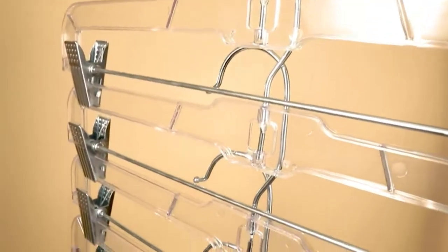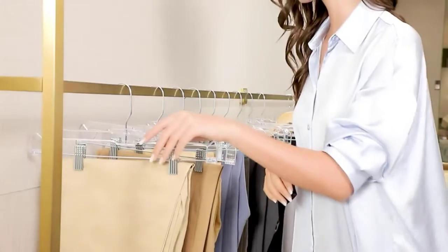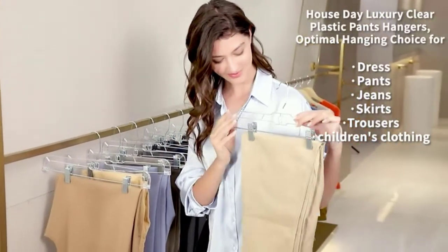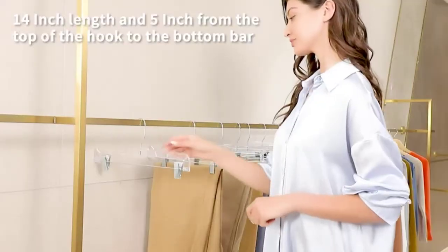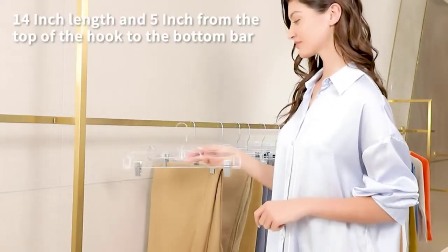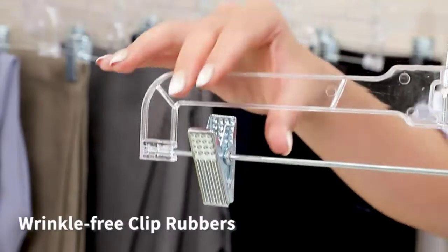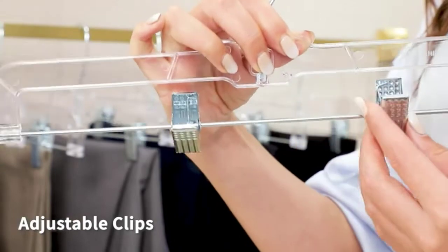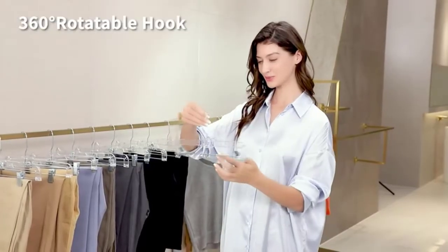Number four: Hanger World Wooden Cedar Clip Hanger. Our clip hangers are a great way to organize your closet and keep your clothes wrinkle-free. Made from durable clear plastic, they are 14 inches long and 5 inches from the top of the hook to the bottom bar. The polished chrome swivel hook offers convenience, allowing hangers to be hung from either direction, with a load bearing capacity of up to 7.7 pounds. The clips are easy to open yet strong enough to hold shorts and skirts without slipping.